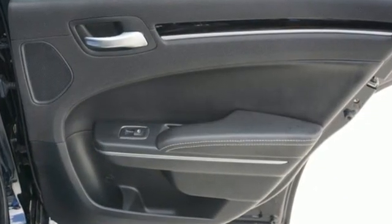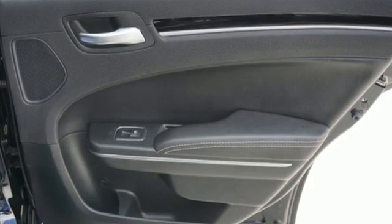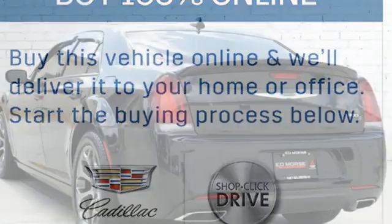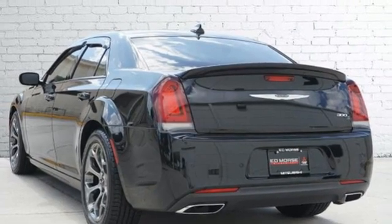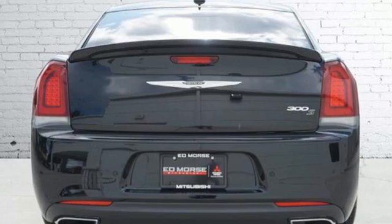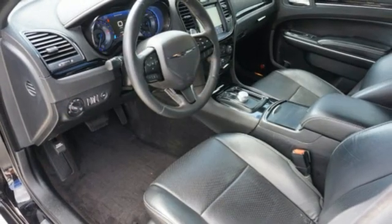It boasts an impressive list of features like Bluetooth wireless audio streaming, Uconnect web Wi-Fi hotspot, front heated leather sport seats, auto dimming rearview mirror, Apple CarPlay, Android Auto, dual zone climate control, and a Pentastar engine.